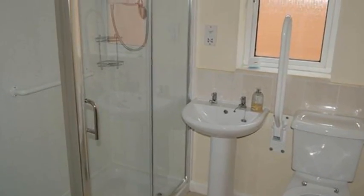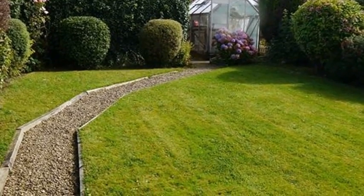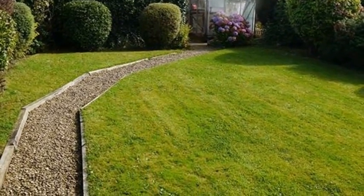Externally, the property has a driveway with off-road parking and an open-plan front garden, while the rear garden has mature shrubs and hedges with flower beds.